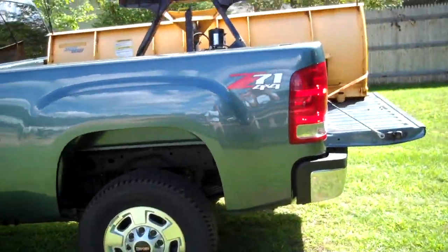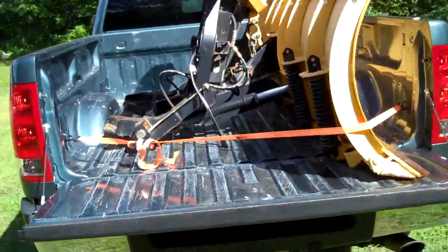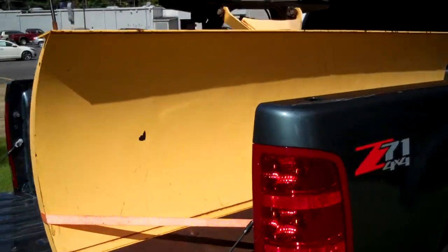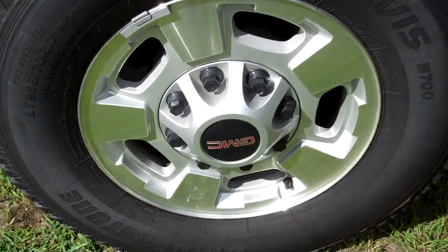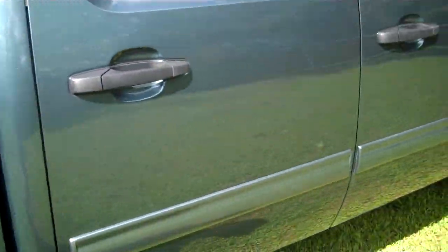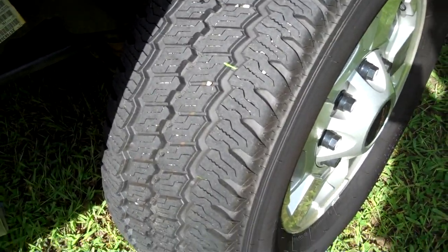This vehicle only has 7,500 miles, basically brand new, and is loaded with great options. It has 17-inch alloy wheels and Bridgestone all-terrain tires. With only 7,500 miles, you can see the tread is basically brand new.